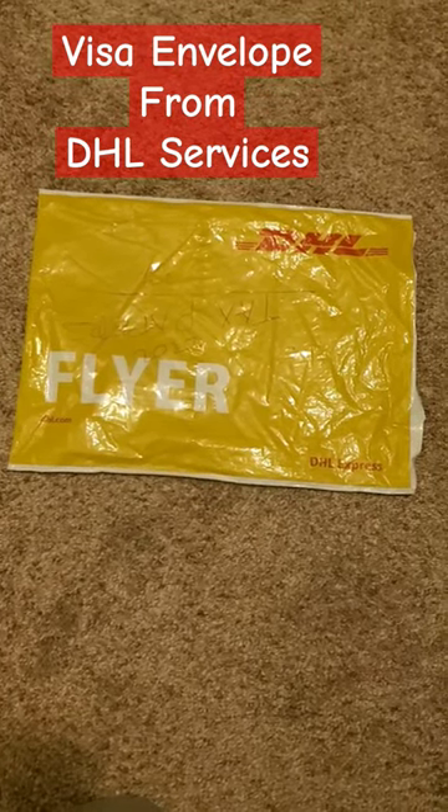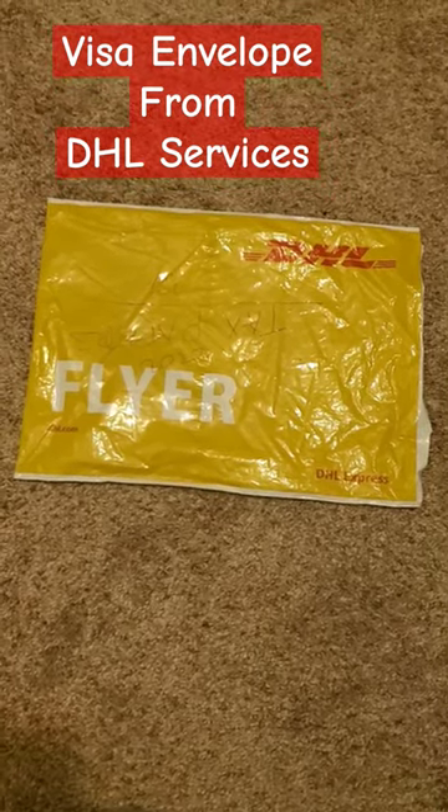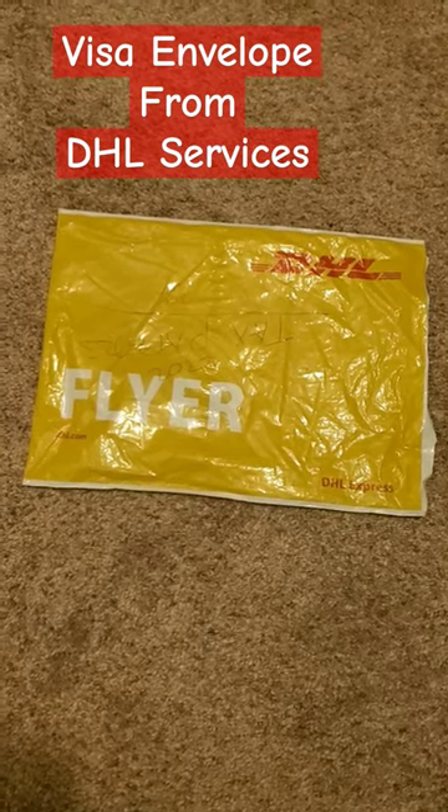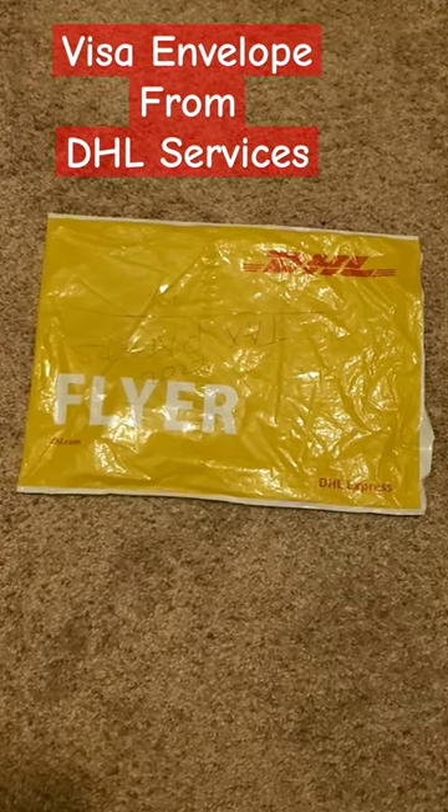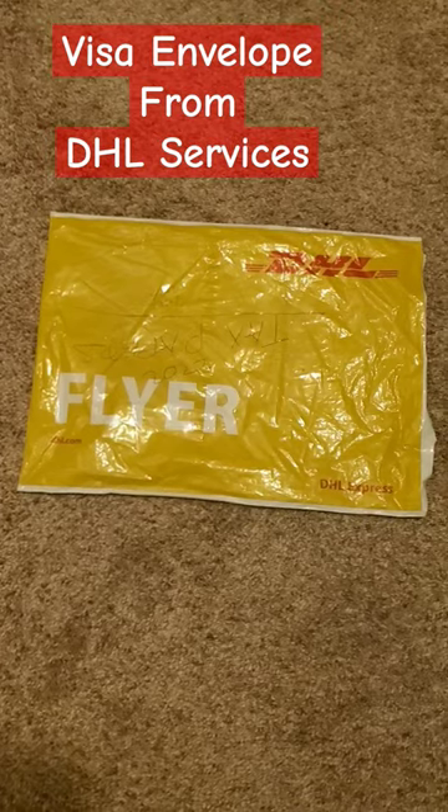So this is how it looks like from this part. It will be containing your passport, your visa and area number. For each and every member that attended the interview in your family, we receive his or her own envelope like this.